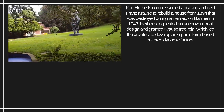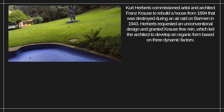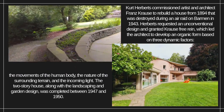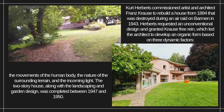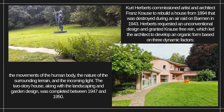Herberts requested an unconventional design and granted Krauser free reign, which led the architect to develop an organic form based on three dynamic factors: the movements of the human body, the nature of the surrounding terrain, and the incoming light. The two-story house, along with the landscaping and garden design, was completed between 1947 and 1950.